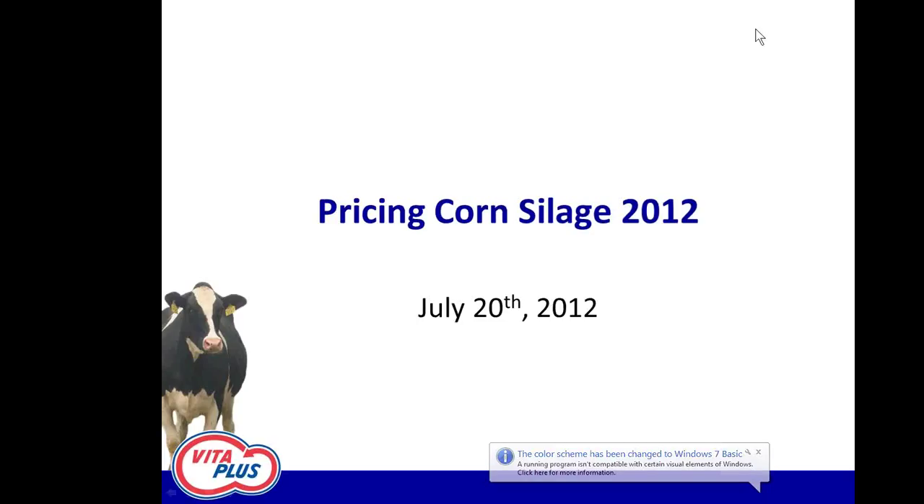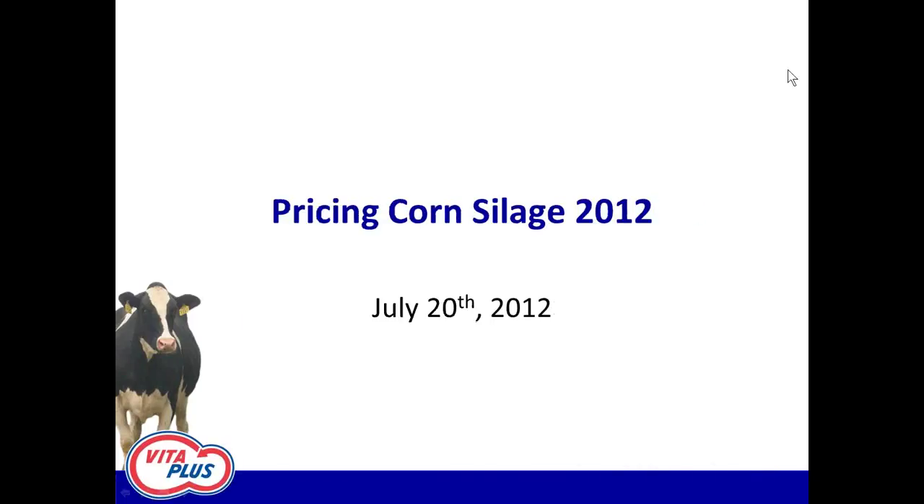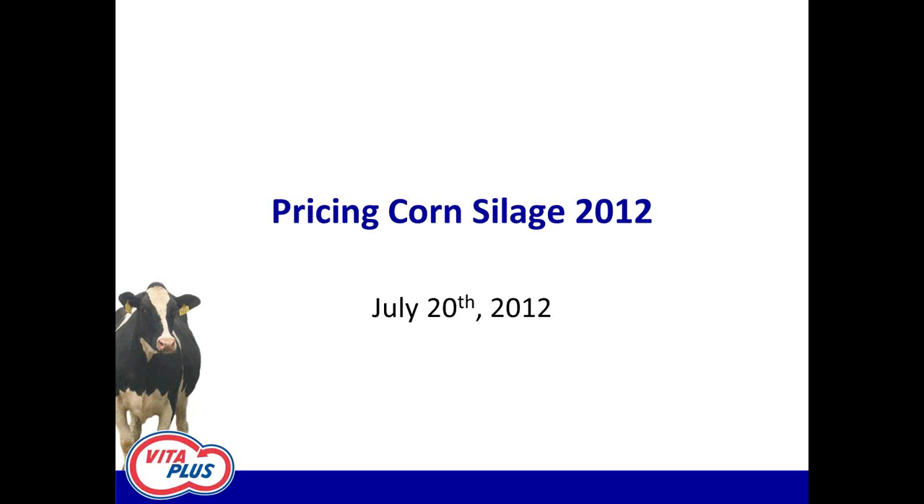John talked about what the feeding value might end up being as far as getting milk out of this corn silage, with a lot of variation depending on geography and other things. I'm going to talk more about the pricing situation and some guidelines. When I step back and think about what we could feed the cows, I put wheat straw on one end of the spectrum — it's about as high a fiber, indigestible a forage as we can get our hands on. At the other end of the spectrum, you've got good, well-eared corn silage like most of us put up last year.